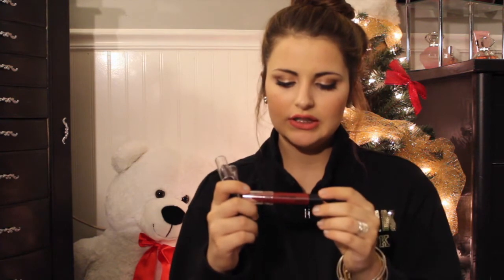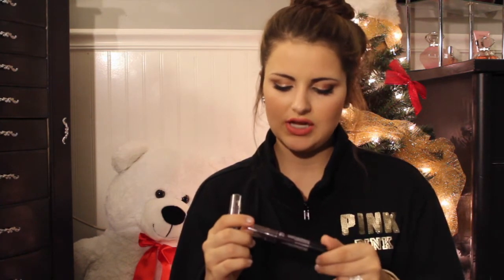As for lips, I got the NYX Simply three-piece set. It comes with the shade Leading Lady, which is a red shade; She Devil, which is a very deep plum color; and Temptress, which is a more purple shade. They are all so pretty and so dark, and I thought they'd be great for the fall and winter time, so I'm excited to use them.